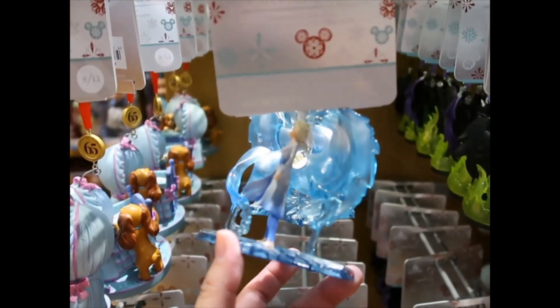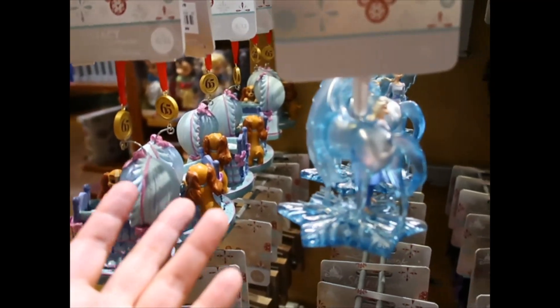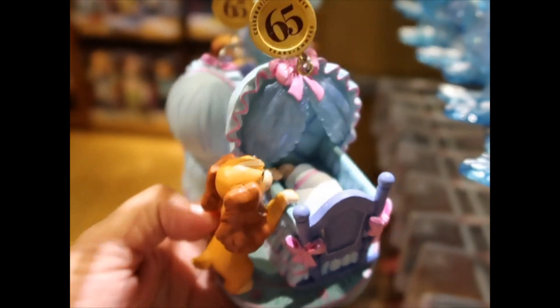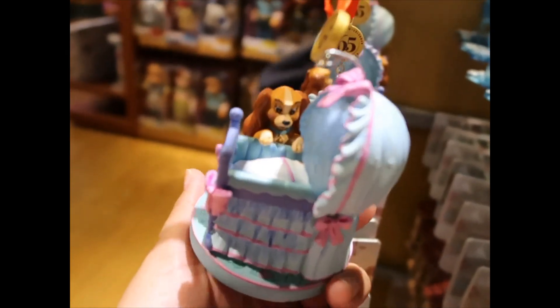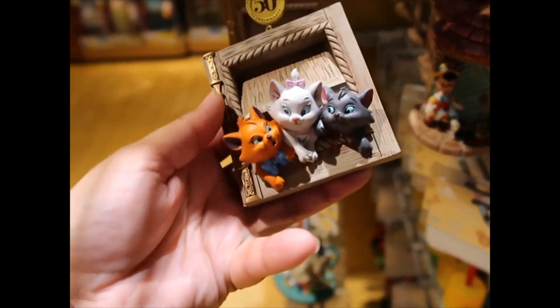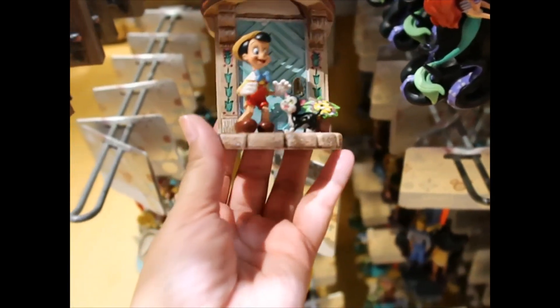Maleficent. Elsa with the horse — I'm assuming that's from Frozen 2, I haven't watched that one. Lady and the Tramp — oh the babies inside! Oh my god, this is so cute. The Aristocats — is this the same one they had at the parks? I think it looks different. Pinocchio and Figaro. Very nice.